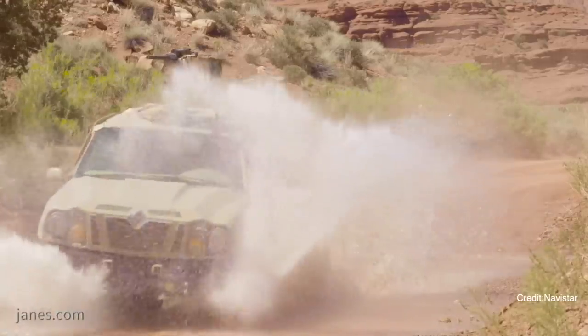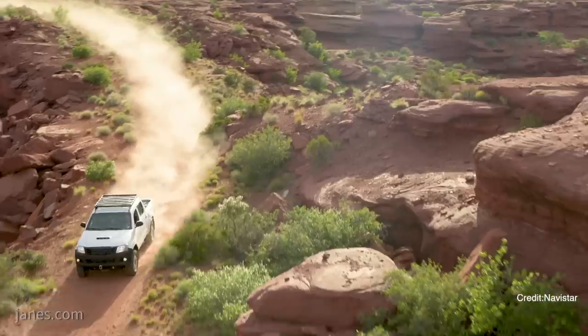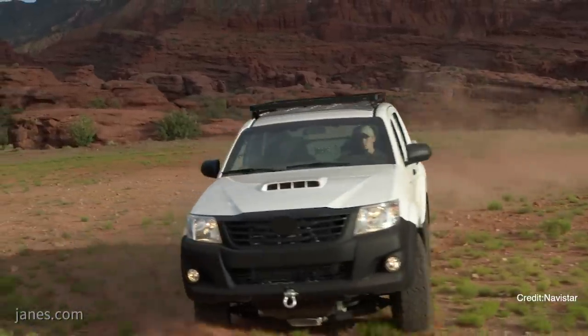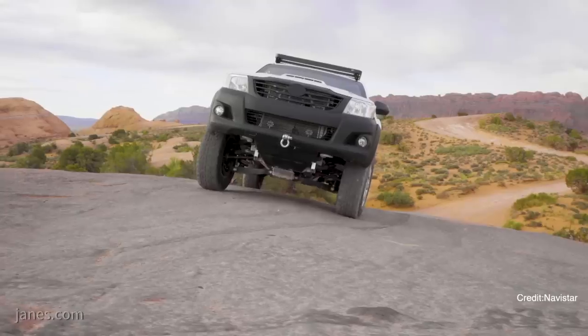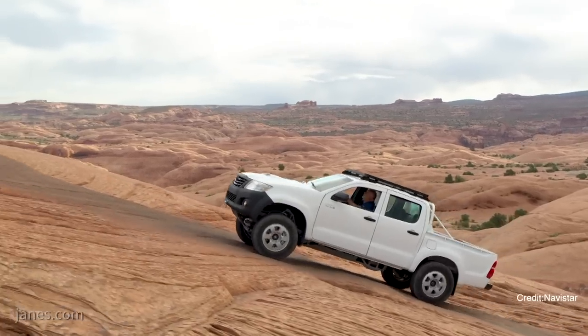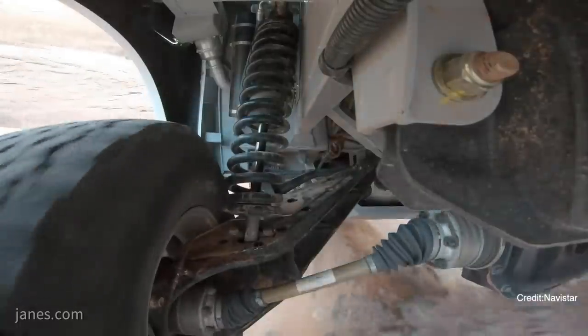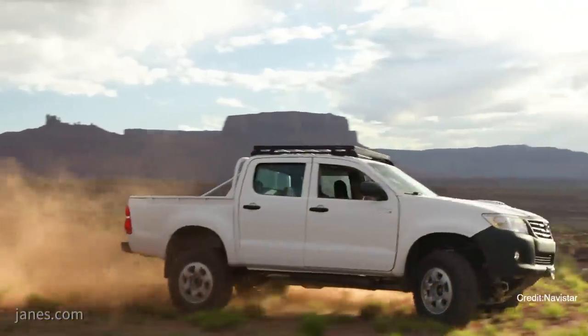And does this stretch to the interior as well? Does the instrument binnacle or the interior — have you plucked that from a commercial product, or is that purpose-designed? Well, again, it has to be functional for our special operators, but at the same time it has to replicate or at least give the appearance of a commercial-type instrument cluster, while still allowing it to be functional for the equipment that our special operators need to use.